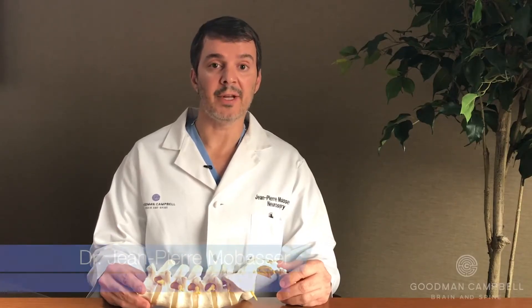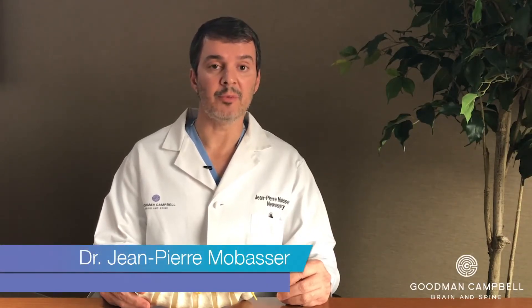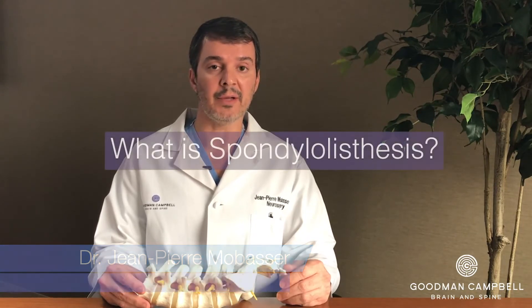Hello, I'm Jean-Pierre Malbassar. I'm a neurosurgeon here at Goodman-Campbell Brain and Spine, and today we're going to be talking about the diagnosis of spondylolisthesis.